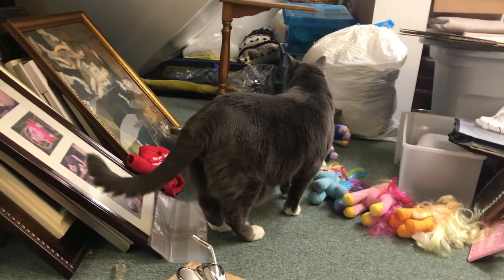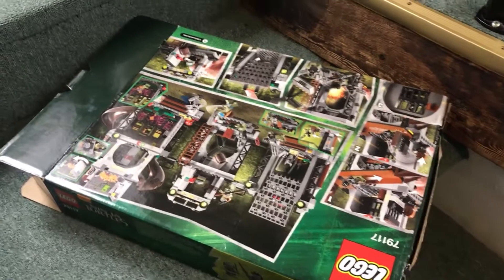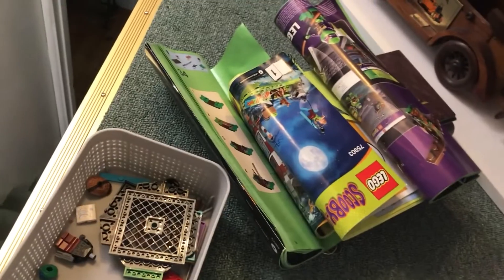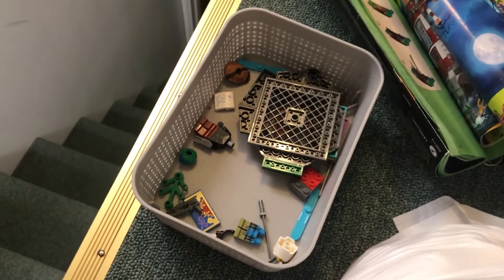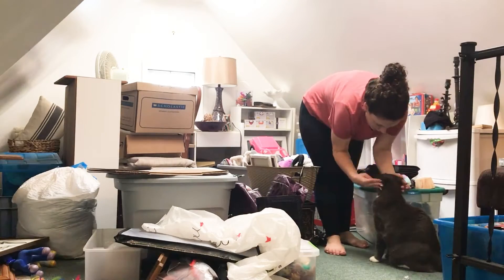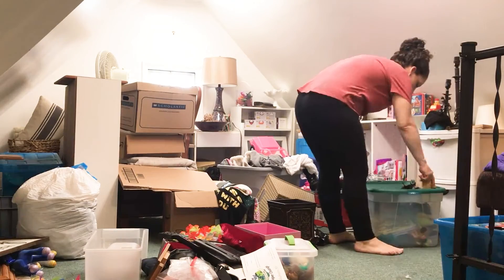The funny thing about attics is kind of like garages and basements — it's a catch-all for a little bit of this, a little bit of that. Each space in a home has a designated purpose: the kitchen, the dining room, the living room. But an attic or a garage or a basement can be a multifunction space, which makes it more difficult to tackle.